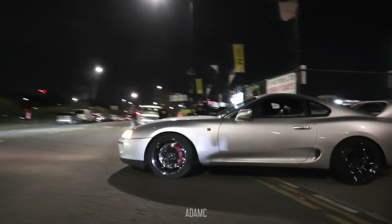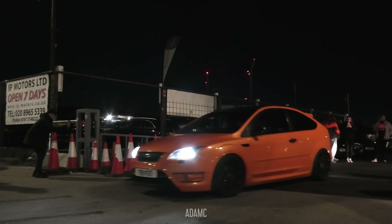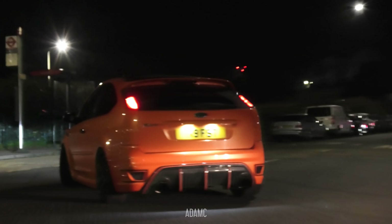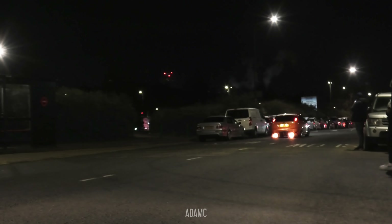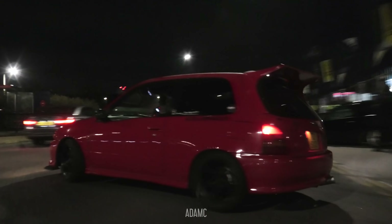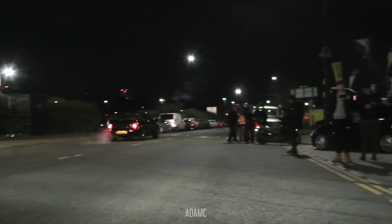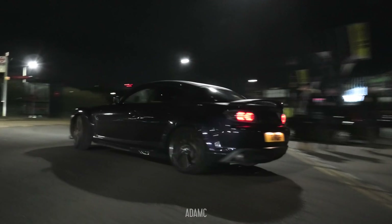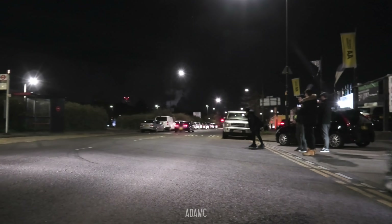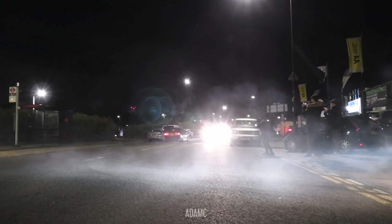From Skyline to Supra — the Mk4 is leaving next. Oh no, we know what's coming — yeah, there it is. Then it's the RX-8 revving behind the Subaru. Next comes the MR2.